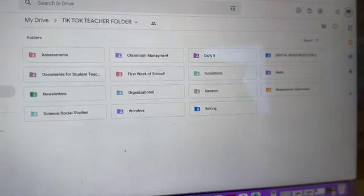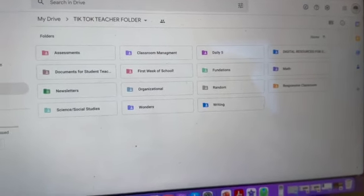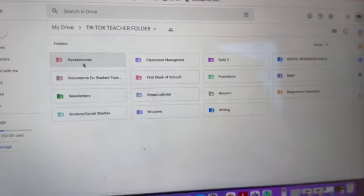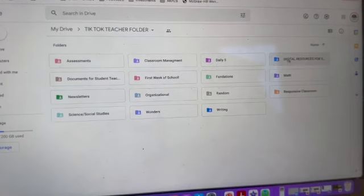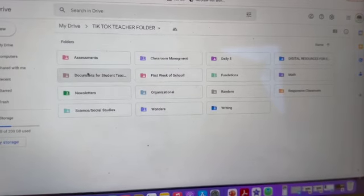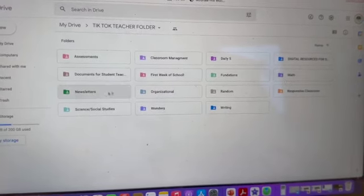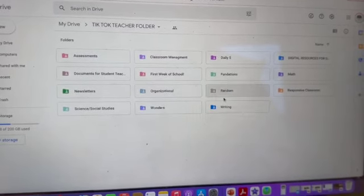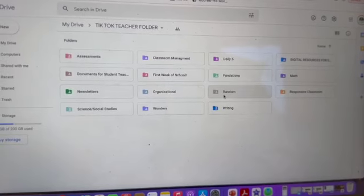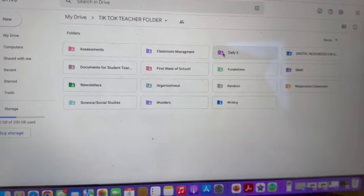Here's the inside of my TikTok teacher folder — that's what I called it two years ago. Now I just refer to it as the teacher resource drive because it has nothing to do with TikTok, that's just how I started promoting it. In this drive you have all these different folders: assessments I've created, classroom management, daily five which is a literacy curriculum I used last year, digital resources for slides, documents for student teachers, first week of school activities, foundations which is a spelling and grammar program, math, newsletter templates, organizational options, responsive classroom things, science and social studies documents, wonders — my current curriculum — and writing. Depending on what you do in your classroom, you might utilize some or all of these.